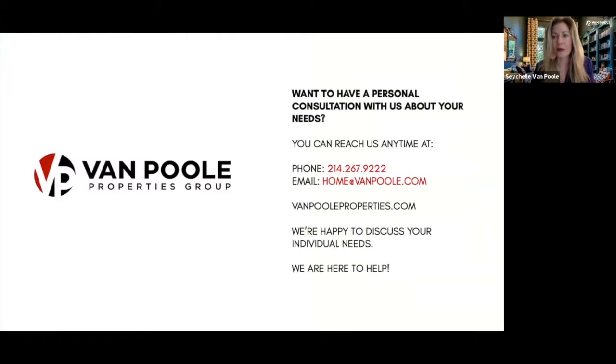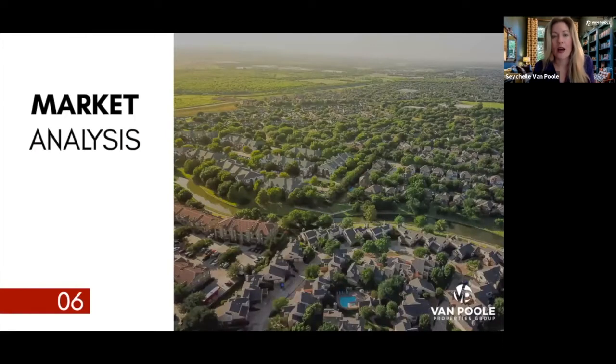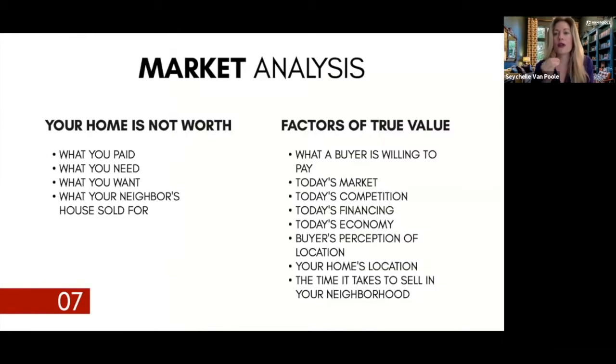Now let's start looking at the real estate market. We've been students of the real estate market for almost 20 years, deep-diving into it. When we look at a market analysis, your home isn't worth what you paid for it, what you need, what you want, or what your neighbor's house sold for.